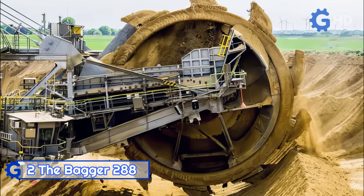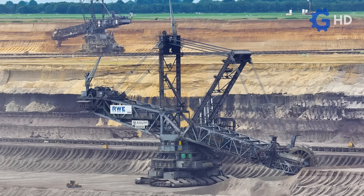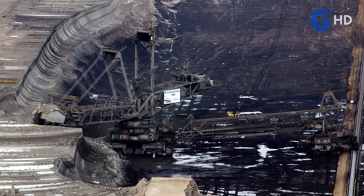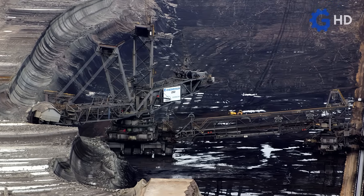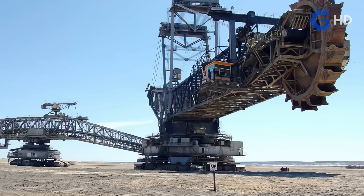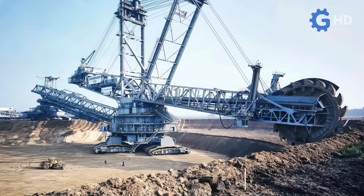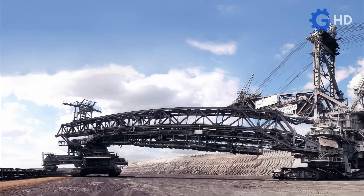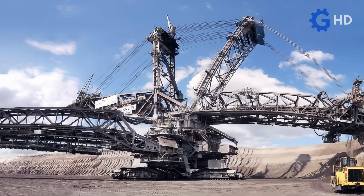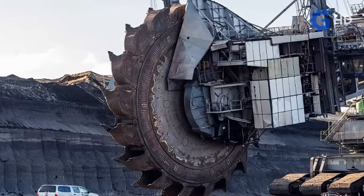The Bagger 288 is a mobile bucket wheel excavator designed for open-pit mining, developed and built by the German company Krupp. The intention behind this enormous 13,500-ton machine, assembled in 1978, was to remove debris from the Hambach coal mine. It achieved this easily, with a performance of 240,000 tons of material per day — the equivalent of a football field excavated up to 30 meters deep — representing a coal production volume of 2,400 rail cars.